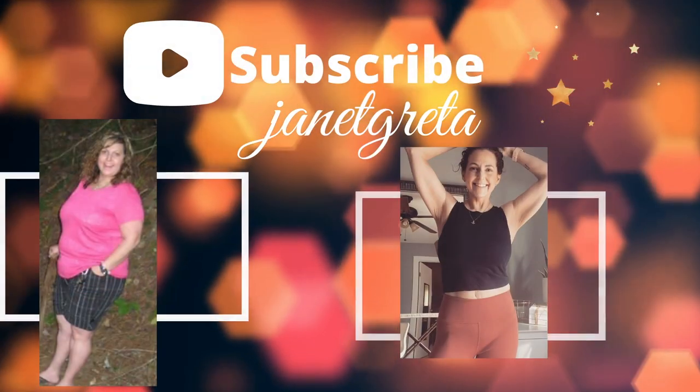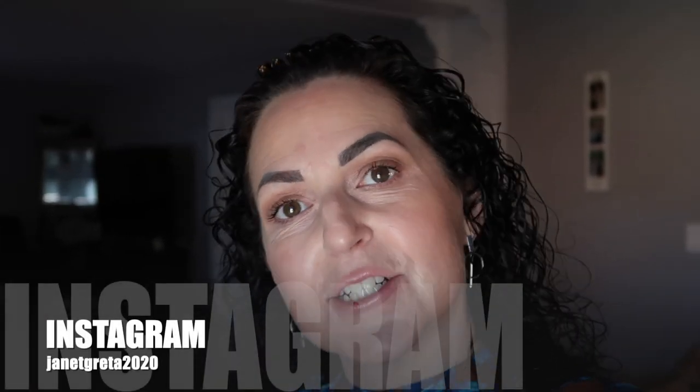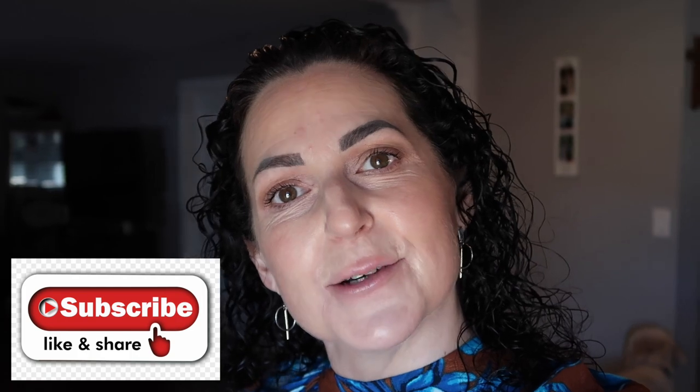Good morning everyone, welcome back to my channel. It's Janet, and if you're new here, make sure you hit that red subscribe button, give this video a like to let me know you're enjoying my content, and hit that notification bell so YouTube can notify you when I upload a new video. If you're a returning subscriber, thank you so much for being here.